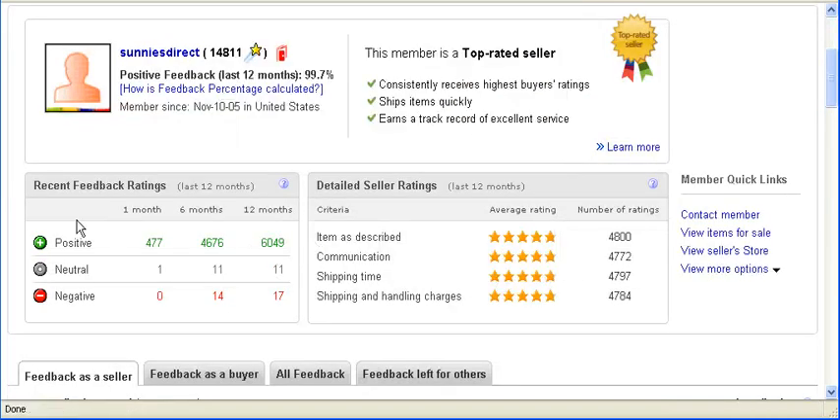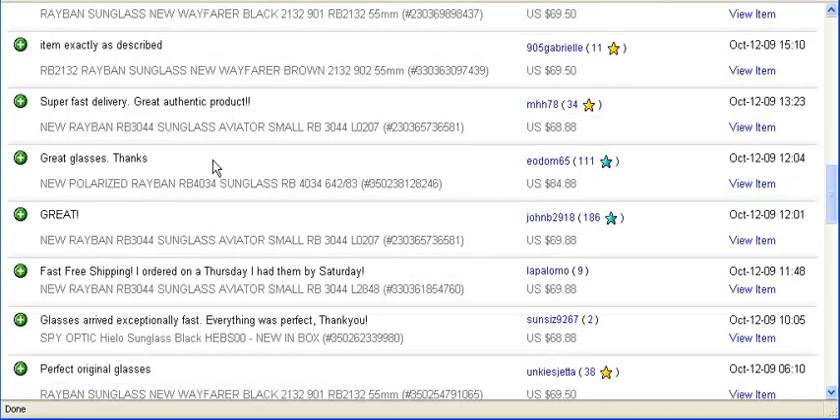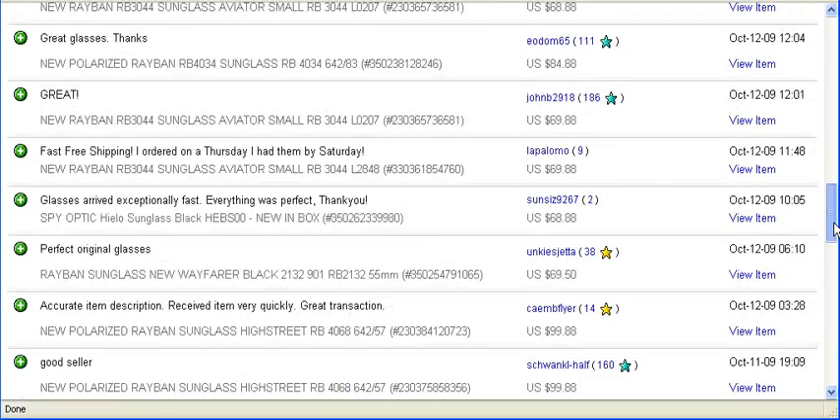This gives you a little history of the seller's selling history. Under seller feedback you can read through what other buyers' opinions are about this seller.